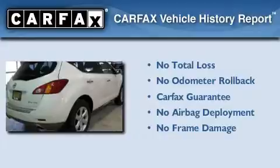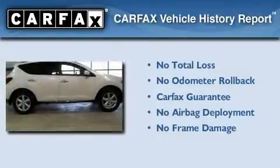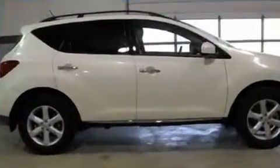Not to mention that this crossover qualifies for the Carfax buyback guarantee. This vehicle is sure to sell fast. Call and arrange your test drive today.